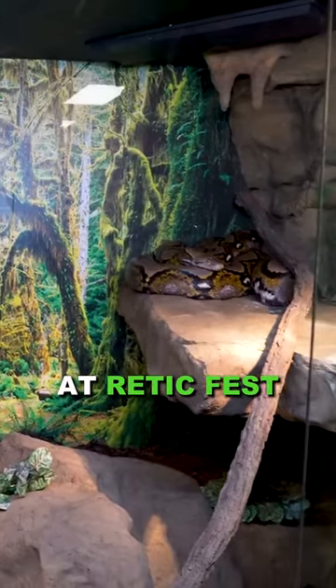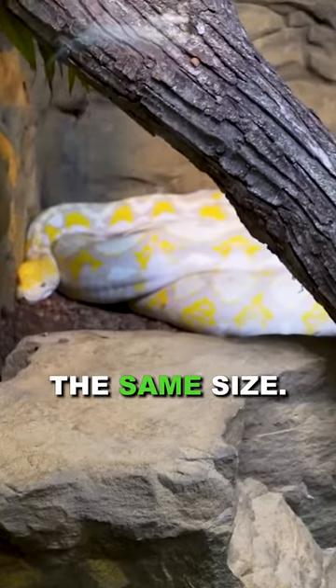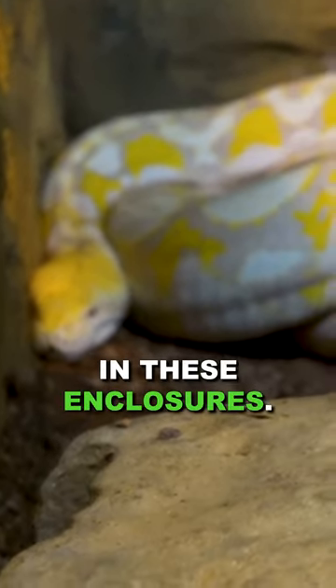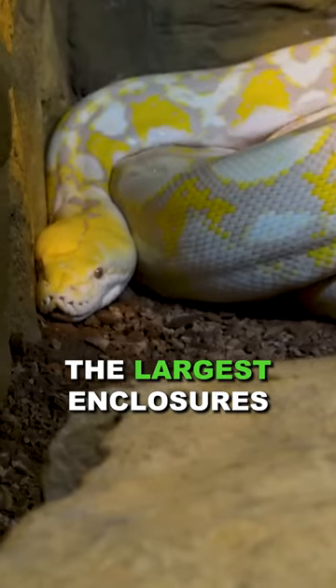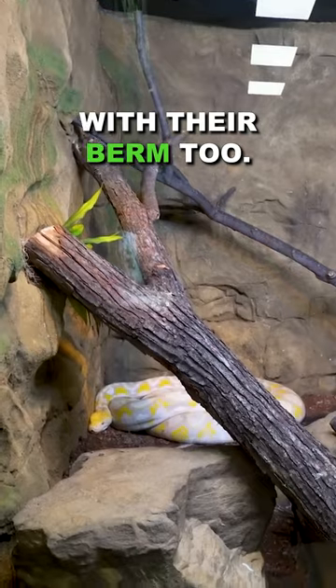We saw last week at RetikFest how many people it takes to wrangle a big python, and these guys are just the same size. The cool thing is these snakes look tiny in these enclosures. These are maybe the largest enclosures I've ever seen for reticulated pythons, and they do the same with their berm too.